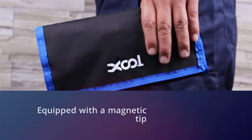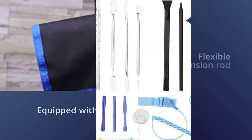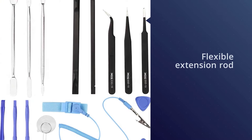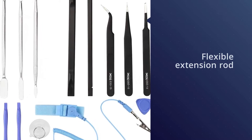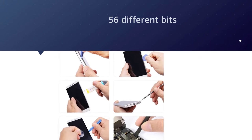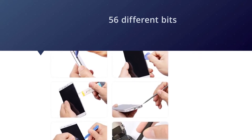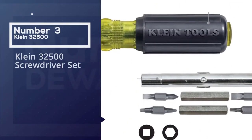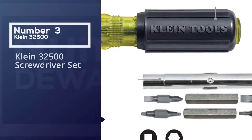The screwdriver itself is equipped with a magnetic tip, useful for both pulling screws out and lining them up with the hole. The flexible extension rod allows you to adjust the length of the screwdriver.